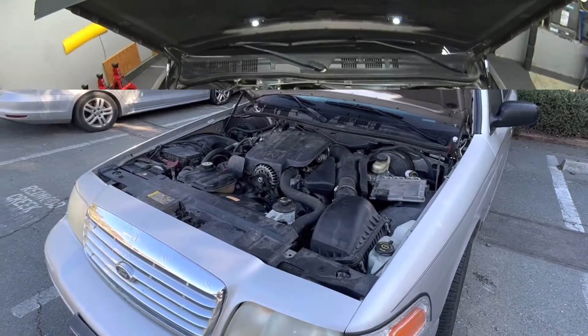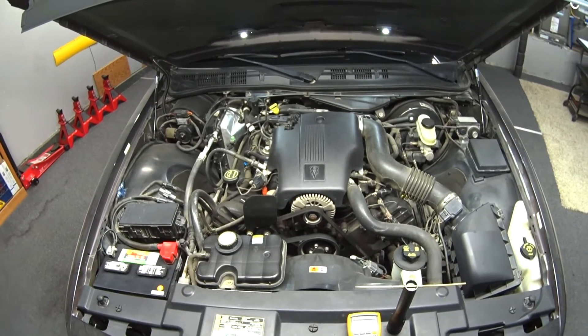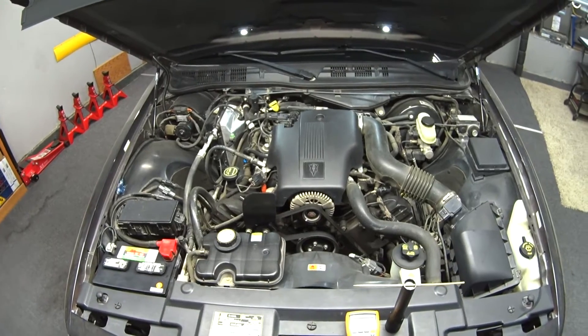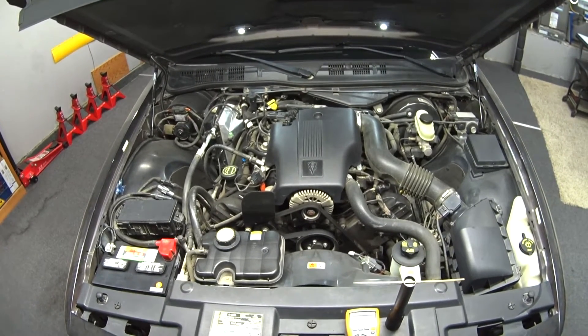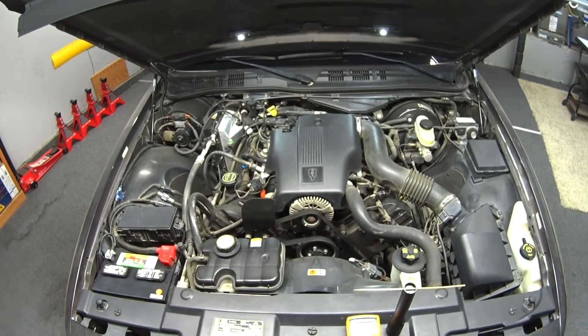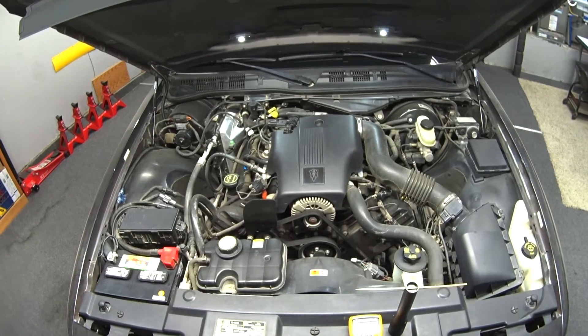Hey guys, welcome back. Today's viewer question is from Alex from Pittsburgh, California. He left me a pretty good question because it applies to all Panther cars: Crown Vic, Grand Marquis, Town Car, P71, P7B, from 2007 to 2011.